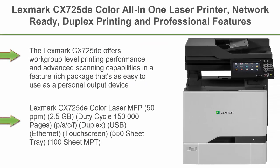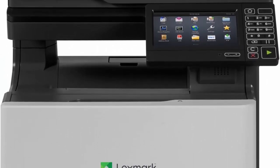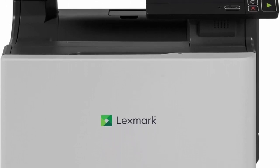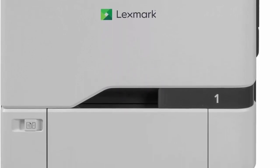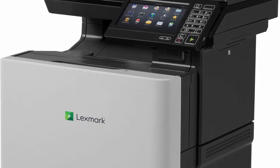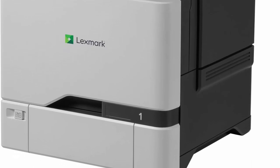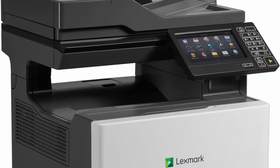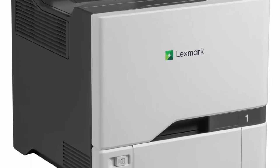Top 4: Lexmark CX725DA Color All-in-One Laser Printer, Network-Ready, with Duplex Printing and professional features. The Lexmark CX725DA offers workgroup-level printing performance and advanced scanning capabilities in a feature-rich package that's as easy to use as a personal output device. Key specs: 50 ppm, 2.5 GB memory, 15,000-page duty cycle, print/scan/copy/fax, duplex, USB, Ethernet, touchscreen, 550-sheet tray, 100-sheet multi-purpose tray, 50-sheet ADF.